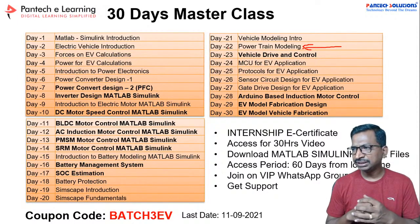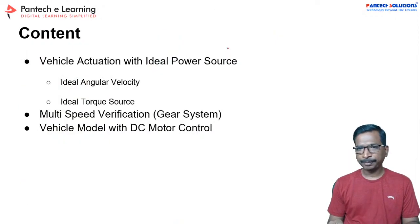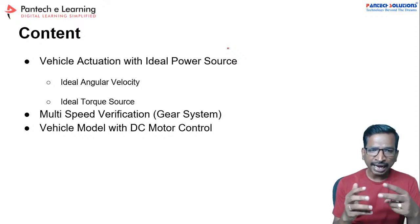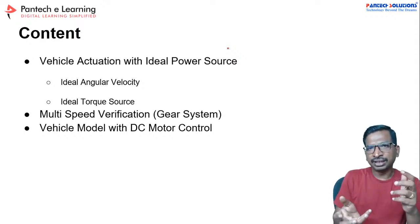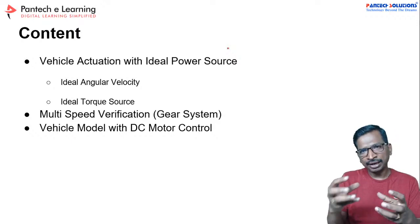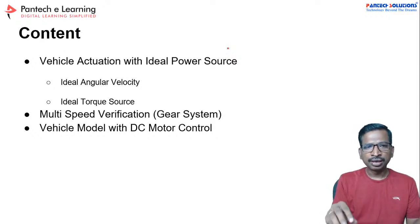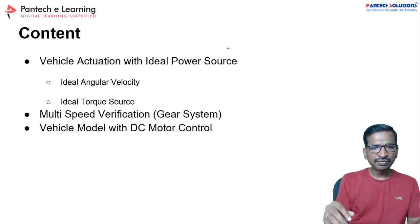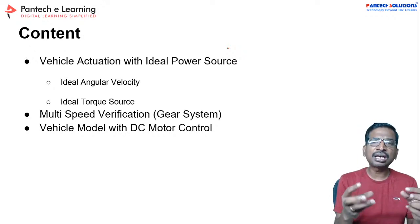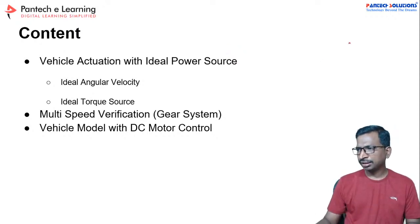Others please practice the experiments shared in the live class. Now we are going to use two different ideal sources to excite the vehicle. In the previous day example we used a free body diagram and slope angle to drive the vehicle. Now we are going to remove the slope angle, keep the vehicle on a flat surface road, and excite it with an ideal angular velocity source as well as a torque source — these components are available in MATLAB.